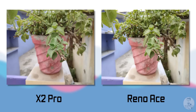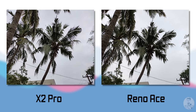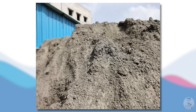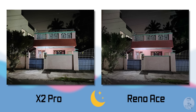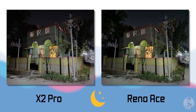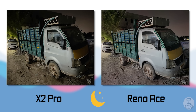Under good lighting conditions, the Reno Ace manages to do better — the pictures are sharper, dynamic range is more or less similar, and the colors appear more natural. There's no noise and images are detailed under good light. Under low light, jumping to side-by-sides: both phones are on ColorOS using similar Nightscape modes, but the X2 Pro seems to edge ahead — it captures brighter images, probably due to the Samsung sensor being larger. The Reno Ace also has a reddish tint in some images, though detail levels are quite close.